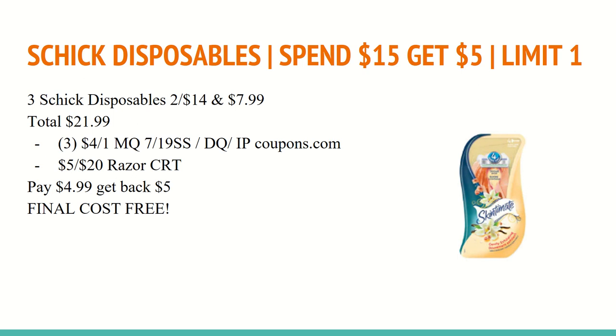The next deal is on Schick Disposables. They are spend $15 and get a $5 extra care buck with a limit of one. The sale is a bit funky — they are two for $14, and if you buy an odd number, the last odd one is $7.99. In this scenario, I have you buying three: two will ring up at $7 each and the third will ring up at $7.99, totaling $21.99. In the July 19th SmartSource, and also available as a digital coupon and on coupons.com, there's a $4 off of any one Schick Disposable Razor coupon — you'll want to use three of those. You'll also want to use a $5 off of $20 Razor CRT. So you'll pay $4.99 and get back a $5 extra care buck for spending $15, making the final cost for all three completely free.